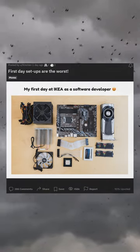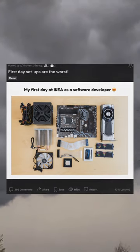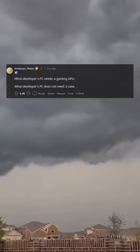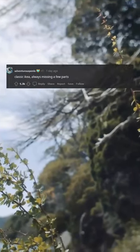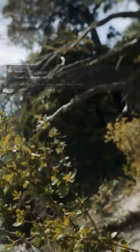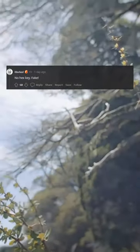First day setups are the worst. What developer's PC needs a gaming GPU? What developer's PC does not need a case? Classic IKEA, always missing a few parts. There's no cable for the SSD — IKEA IDE, some assembly required. No hex key. Fake.